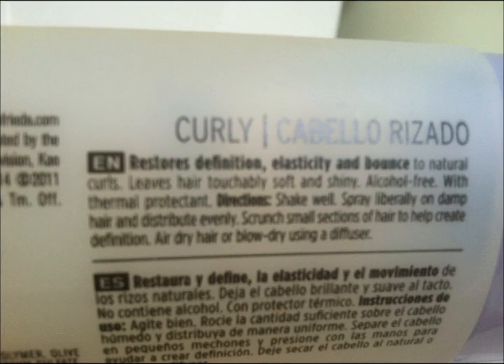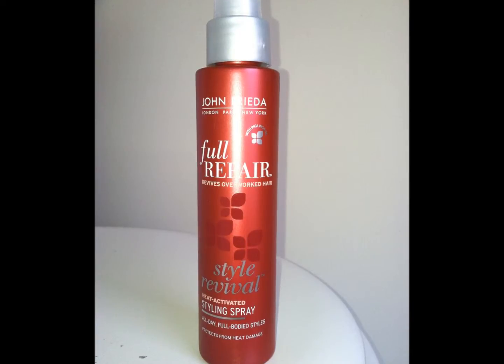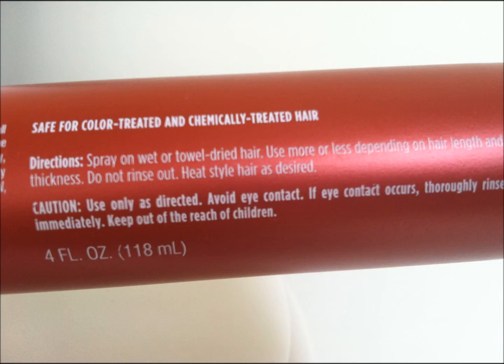Another product by John Frieda is the Full Repair Style Revival Heat Activating Styling Spray, for all-day full-bodied styles. If you've used other heat activating sprays and found that they leave your hair sticky or leave residue on your flat iron, you will want to try this product. It does not leave your hair sticky, it does not cause buildup in your flat iron, and it cuts your drying time probably by half. It is an amazing product, it smells amazing, and it's definitely worth the $8 or $9 you spend.